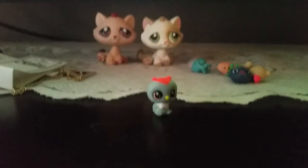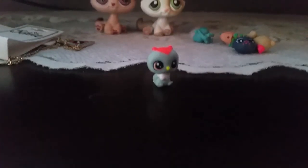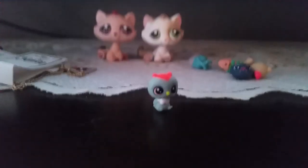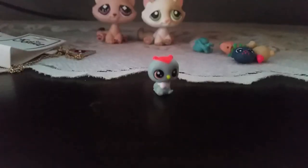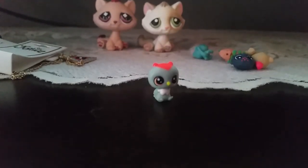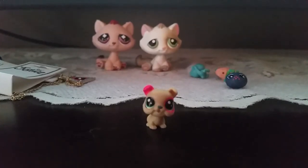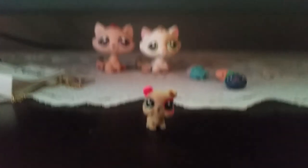Next we got this adorable owl — I actually really love owls, I just always have. I have a lot of owl stuff in my room. Anyway, its name is Raleigh Screech Owl and its number is 185.